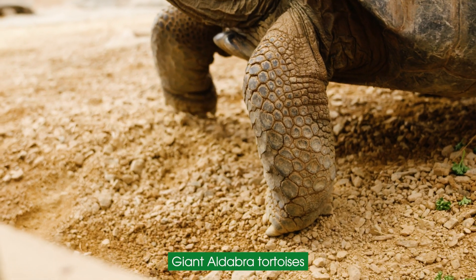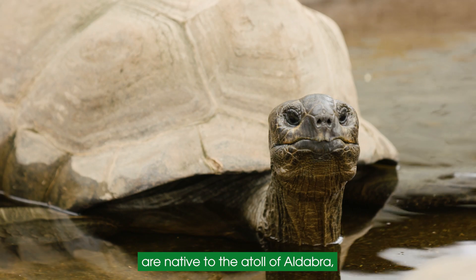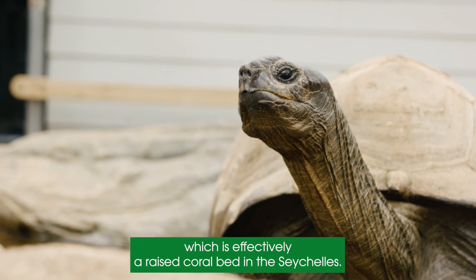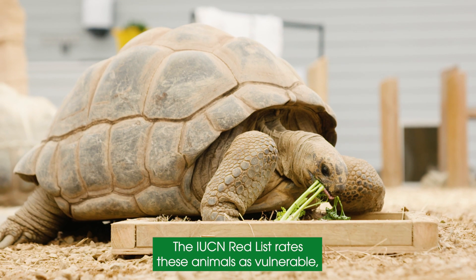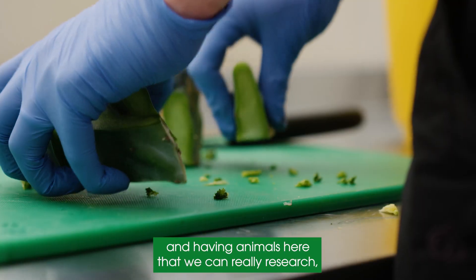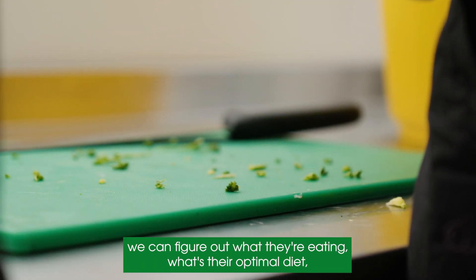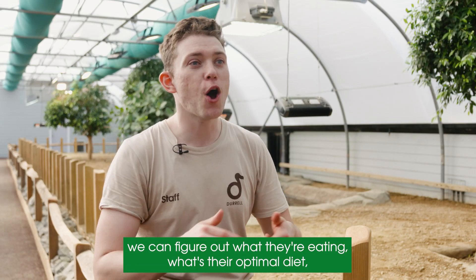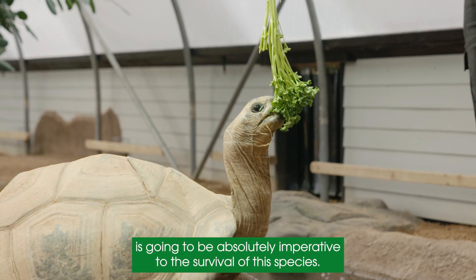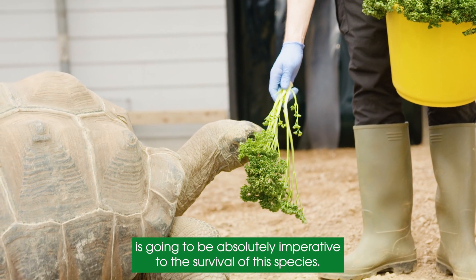Giant Aldabra tortoises are native to the atoll of Aldabra, which is effectively a raised coral bed in the Seychelles. The IUCN Red List rates these animals as vulnerable, and having animals here that we can really research — figure out what they're eating, what's the optimal diet, what's the optimal way to breed these guys, what do they really need — is going to be absolutely imperative to the survival of the species.